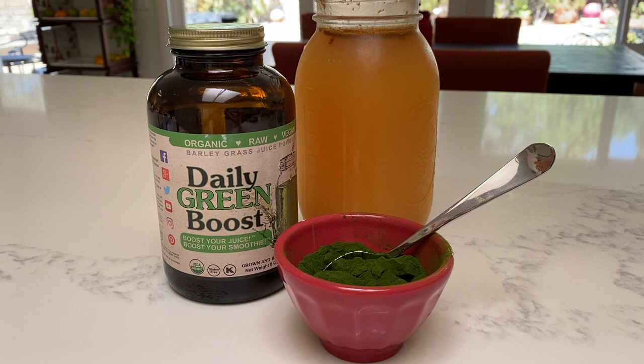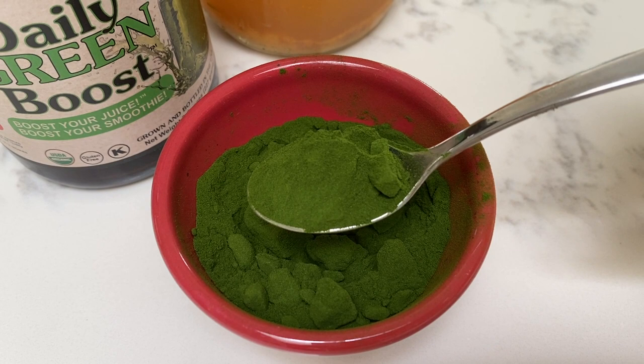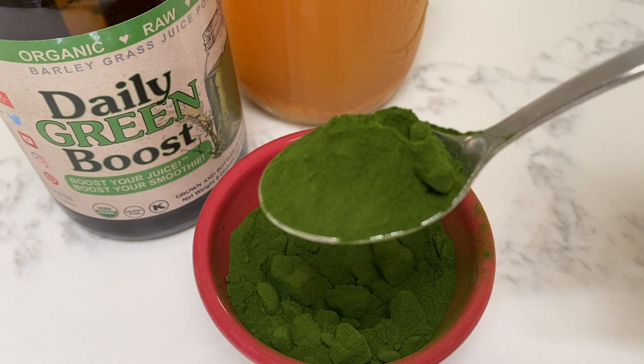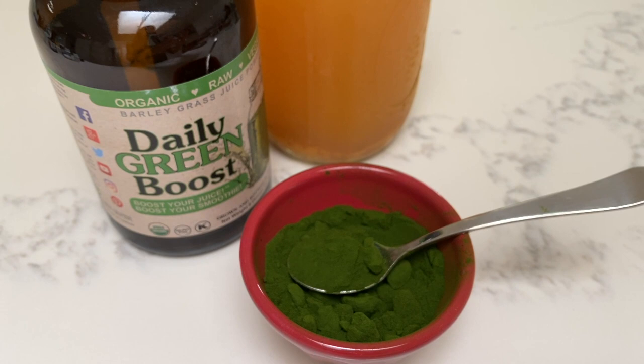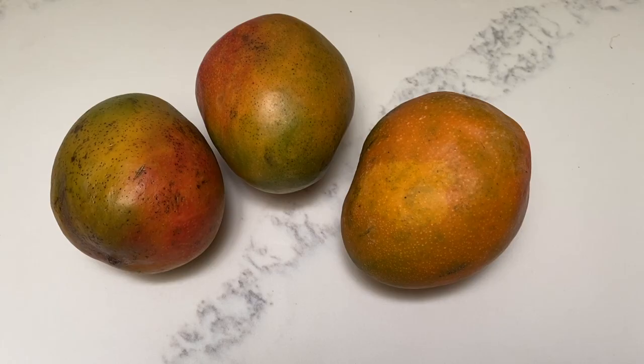I have the apple juice with Daily Green Boost, which is organic barley grass juice powder. It's recommended to mix this into smoothies or on top of fruit bowls or salads, but I personally love the taste of it all by itself — it has a nice salty flavor and I just eat it right off the spoon. However, I don't recommend this because it's easy to inhale the powder if you're not careful, which I've done a couple of times and it's not pleasant. I also don't like mixing it into juices or smoothies because it really alters the taste.